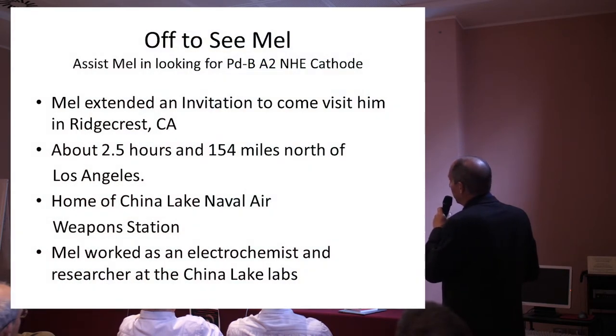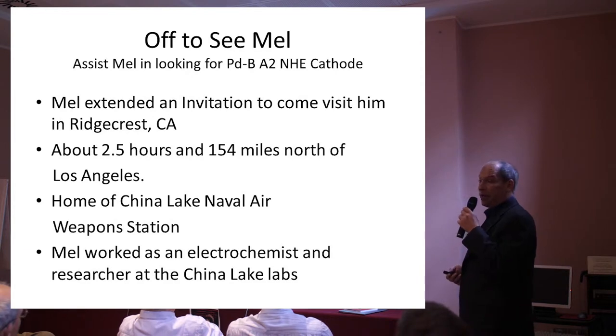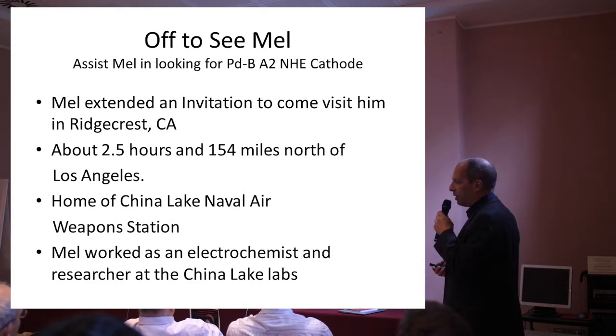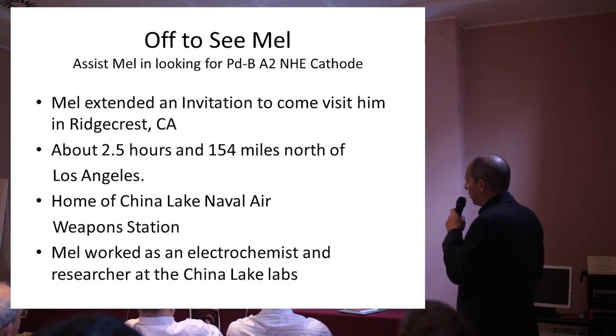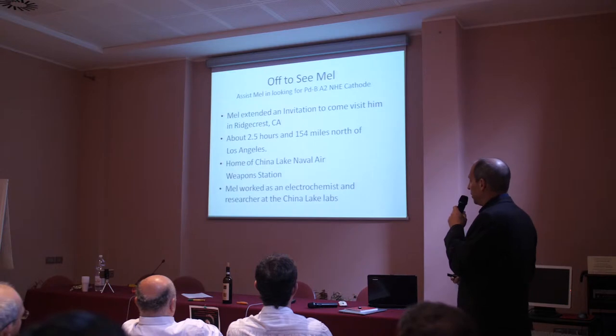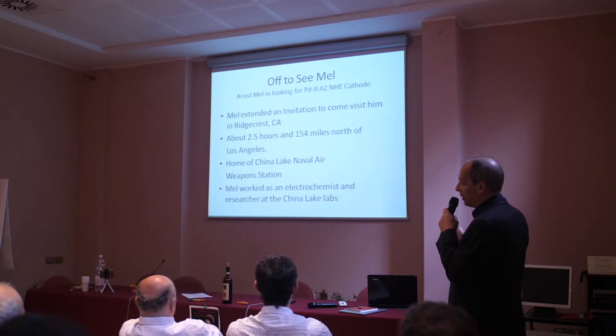Mel had let us know that he thought he had the A2 cathode from the NHE experiment — a big benefit since we wouldn't have to create new material, and we'd have the ability to do a qualification experiment to verify it still worked. Mel looked for it after our discussions for a few weeks but couldn't find it. He invited me up to see him in Ridgecrest, home of the China Lake Naval Air Weapons Station where Mel worked as an electrochemist.